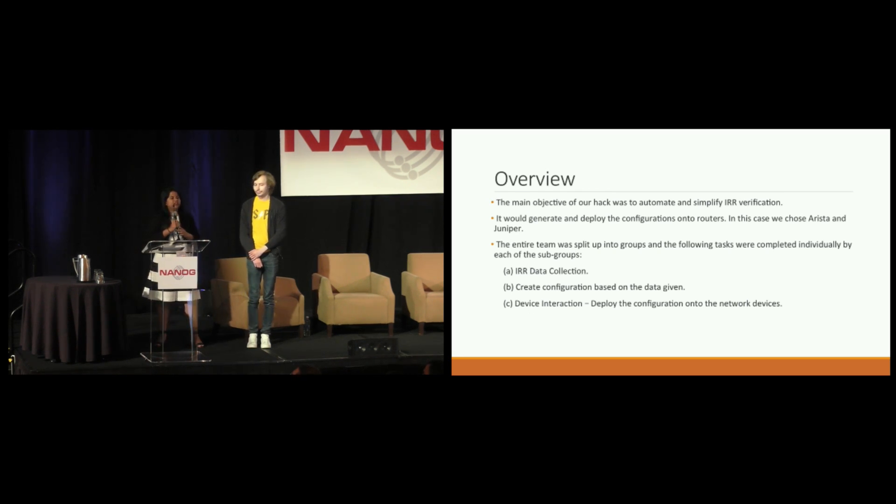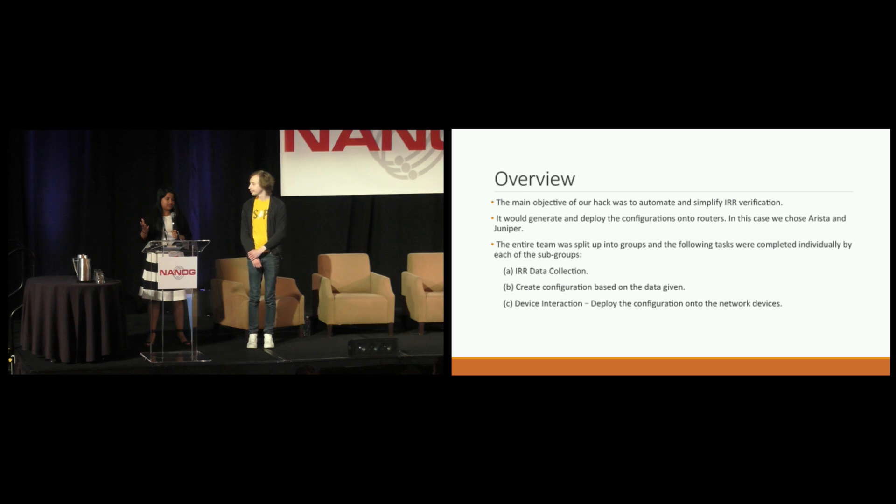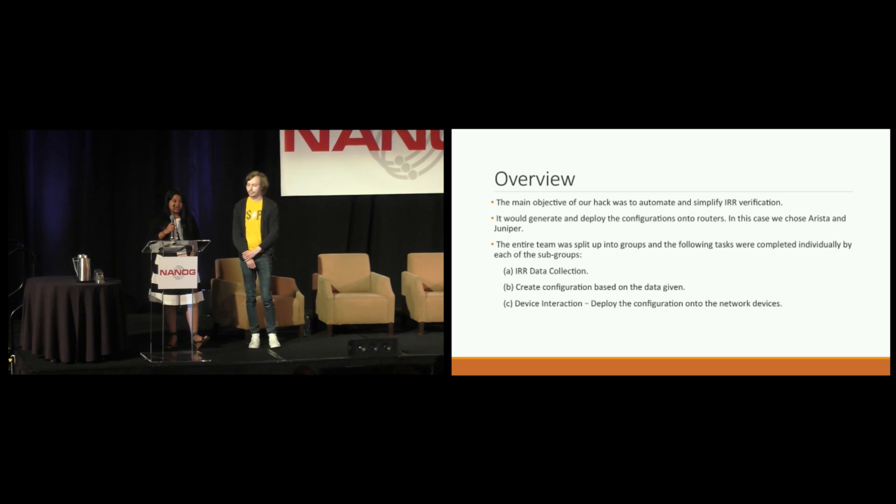Coming to the overview: there have been so many advancements made in the field of virtualization and automation, but still there is a large part that is left unautomated in networking. One such area is IRR verification — Internet Routing Registry Verification — where customers advertise prefixes to service providers, and the service providers have to take those prefixes and configure them in their routers. When doing this manual work, there can be fat-fingering or mistyping of addresses or prefixes, which can lead to many networks going down. To prevent all this, we wanted to automate that entire process.